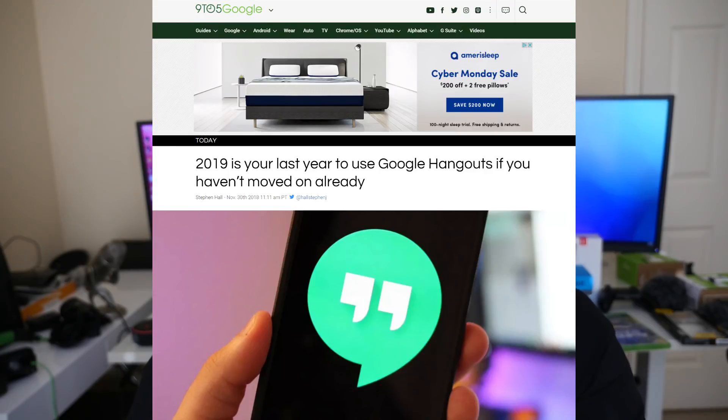If you're a user of Google Hangouts, you're probably going to have to look for a new chat app. It's going the way of the Buffalo come 2020. So 2019 will be its last full year of use, and then come 2020, Google will be stopping it and getting rid of it.